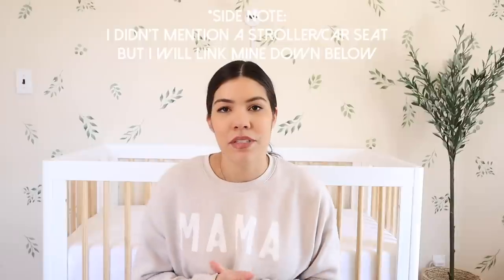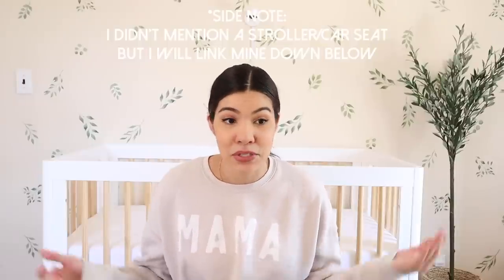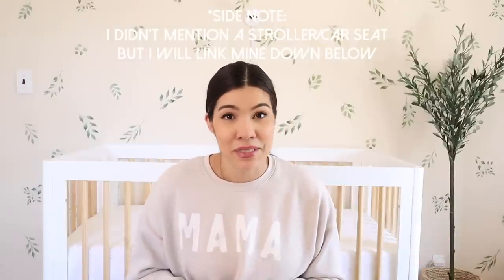I actually have Penelope right here next to me in her bouncer. I think she's going to take a little nap because I wanted to film this in her nursery and she naps in her nursery, so this was the only way I was going to be able to do it. So the first thing that you're going to need, whether you're breastfeeding or formula feeding, is bottles.